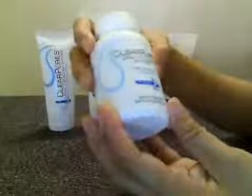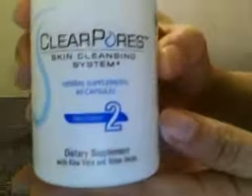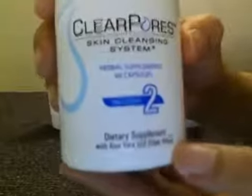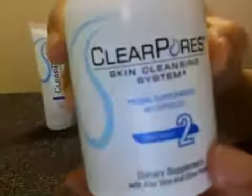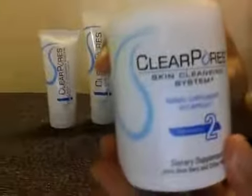Now let's look at the Clear Pores Dietary Supplement. This is something for you to fight acne from within your body. The Clear Pores Dietary Supplement has 100% herbal ingredients — you can see here, herbal supplements. One of its main ingredients is aloe vera, along with other herbs. You have 60 capsules in this bottle, so this bottle will last you 30 days because you need to take two capsules a day.